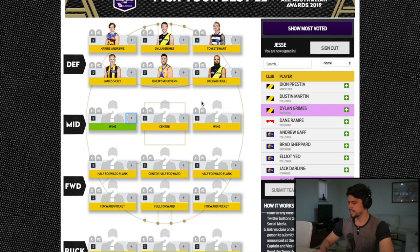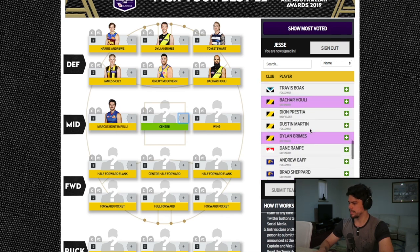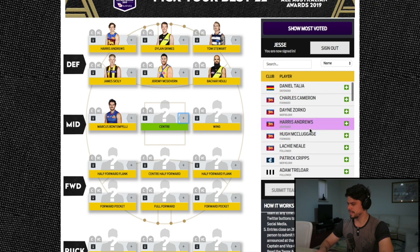Moving to the wings: Marcus Bontempelli is an absolute champion of the game. The Bulldogs midfield will steal votes off each other between Dunkley, McRae, and Bont, but I think Bont is the best of that group — so damaging and a champion leader. He absolutely makes my starting wing position. In the centre line, Lockie Neal is my pick — potentially the top clearance player in the league after his 14-clearance game against Richmond, and a top-five Brownlow player in my view.